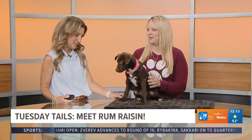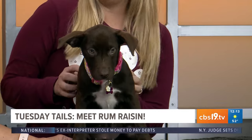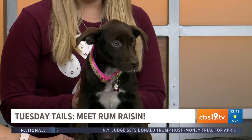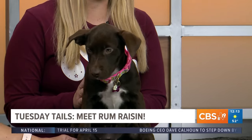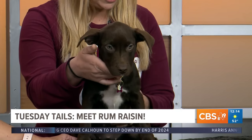Welcome back. I'm holding hands here with Rum Raisin, just the cutest, sweetest thing I've ever seen. Megan is here with us from the SPCA of East Texas. She's a 12 to 13 week old Lab Shepherd mix — just the sweetest little thing. Laid back, gets along with other dogs. She is looking for her forever home and, as you can see, she is quite the cutie.